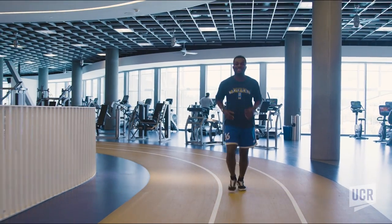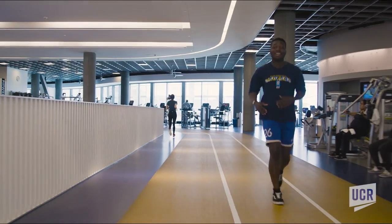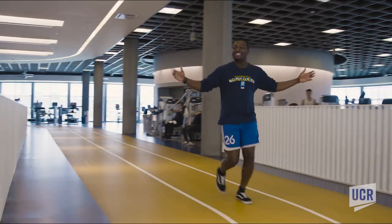Want to stay fit? Make sure you check out the Student Recreation Center. We have a rock climbing wall, an indoor track, and a swimming pool. This is where fit happens.